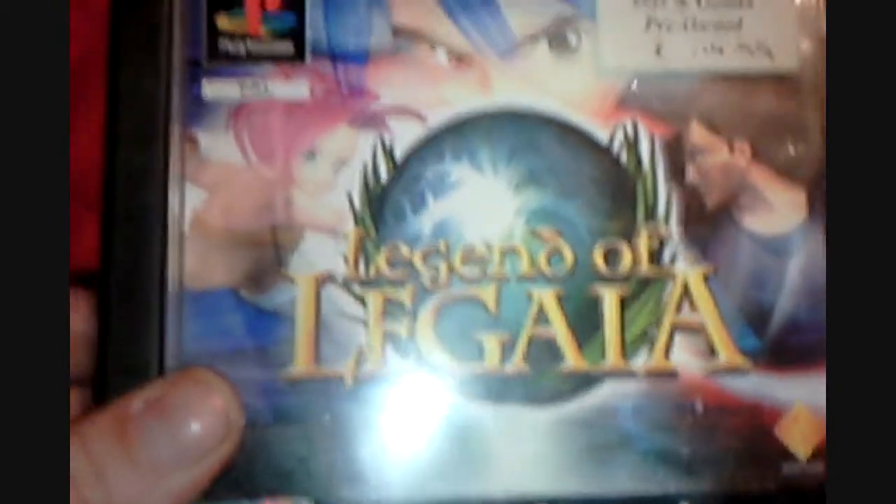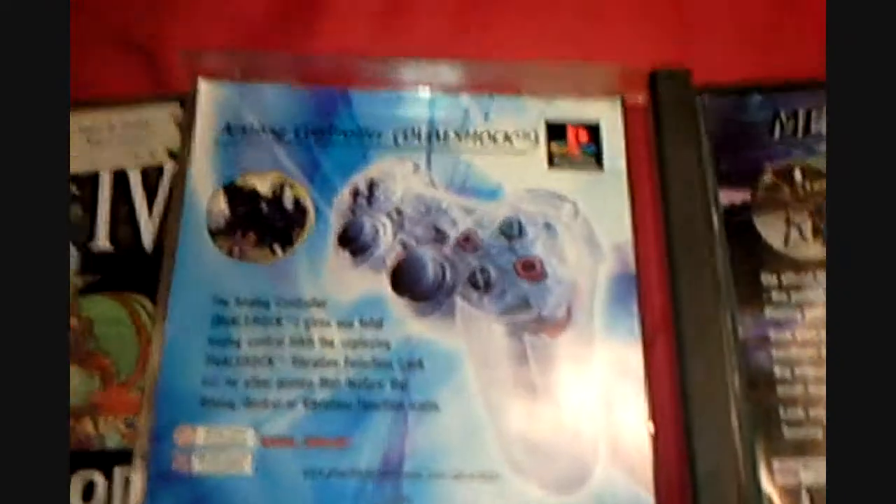And another one like that — Legend of Legaia. Again, more like a Final Fantasy type game. Everything's in there. This is in good condition on that side, and for a black disc, it's good on that side too.